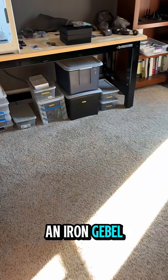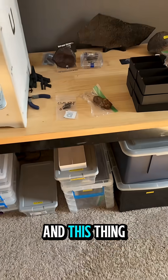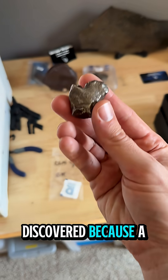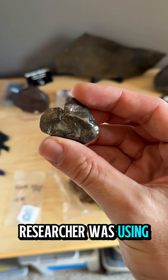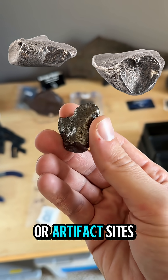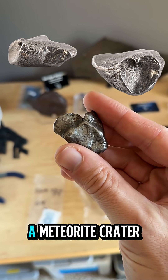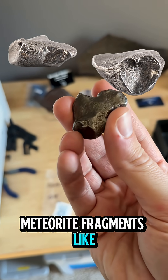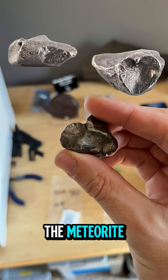Shane picked up an Iron Gebel Kamel meteorite, and this thing has a pretty cool story. It was actually discovered because a researcher was using Google Maps to look for artifacts or artifact sites related to ancient Egypt, and he found a meteorite crater. People went looking in the crater, and they found meteorite fragments like this one. So this is a piece of iron shrapnel from the meteorite.